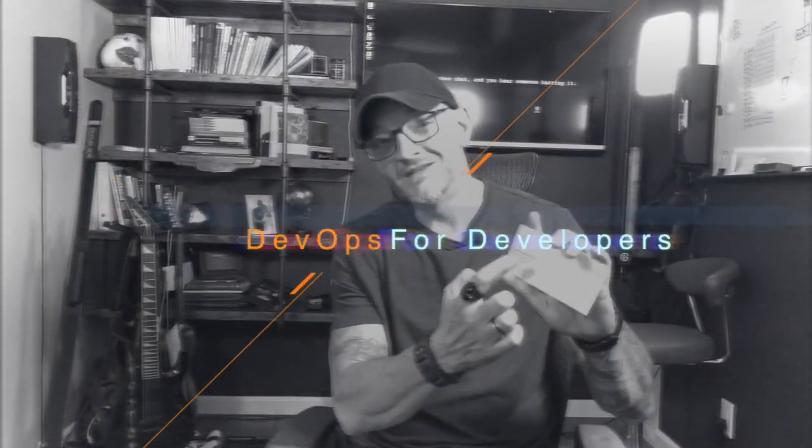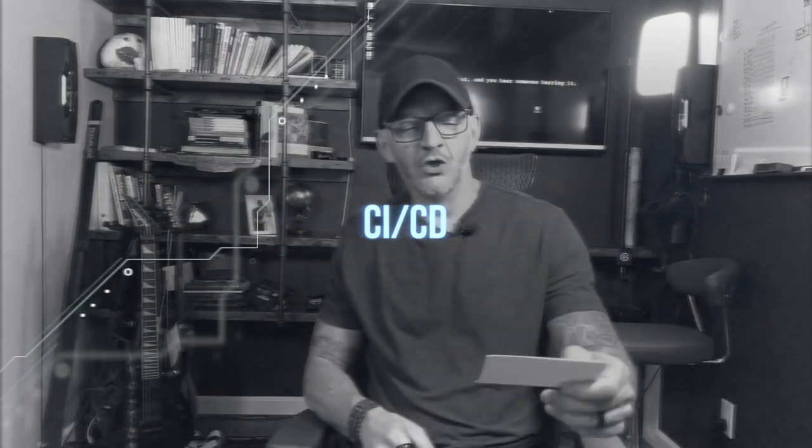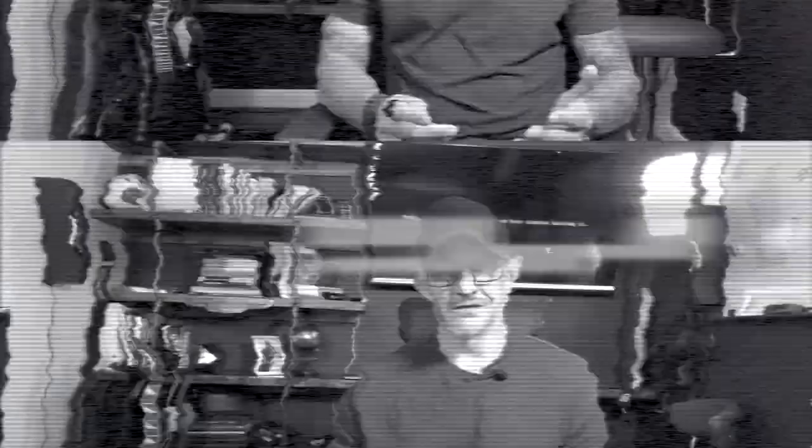The first and most commonly listed skill in all of the DevOps ads I looked at — you're probably not surprised — is CI/CD. Let's talk about what that really means and what they're looking for. You probably know that CI/CD stands for continuous integration and continuous delivery, but what does it really mean?